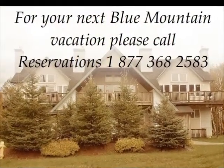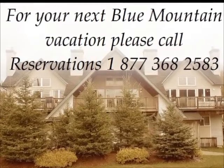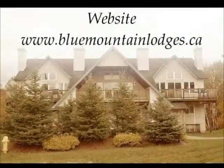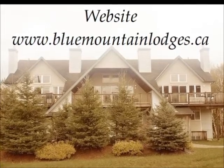For your next Blue Mountain vacation, please call Reservations at 1-877-368-2583 or visit our website at www.bluemountainlodges.ca